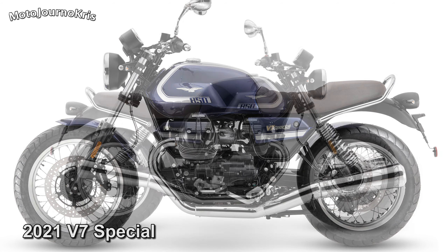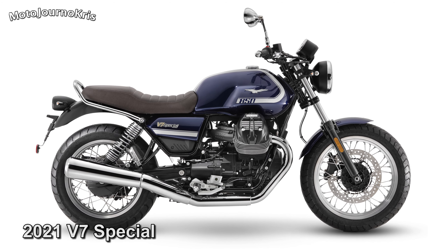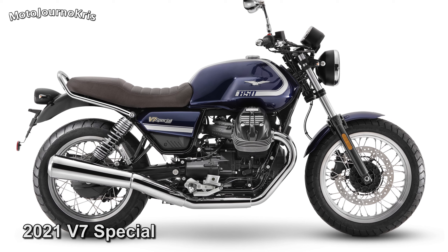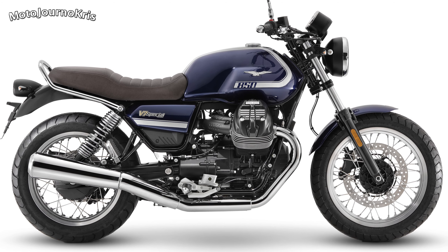Brakes don't get a mention; however the V7 was already well equipped, with a 320mm front rotor and Brembo 4-piston caliper, plus a 260mm rear rotor and floating 2-piston caliper.